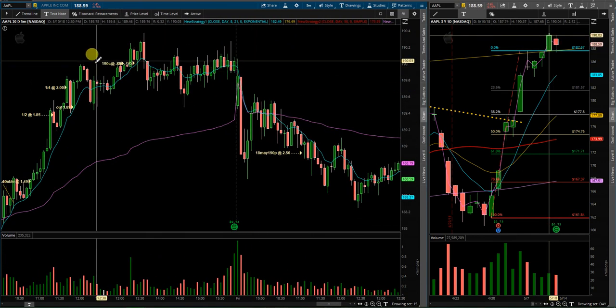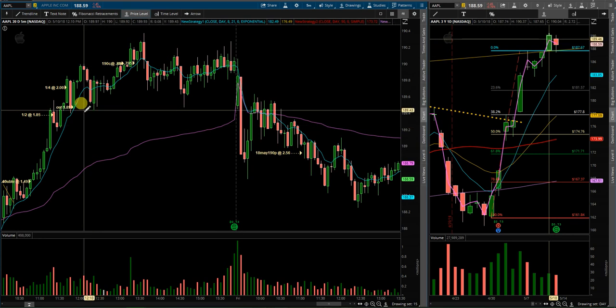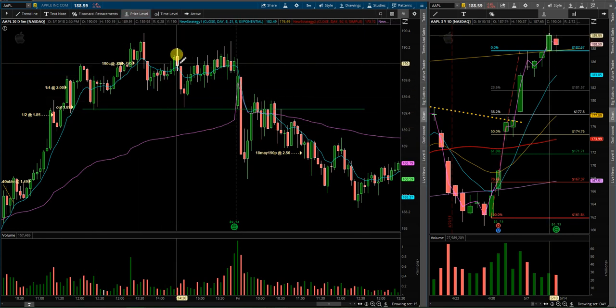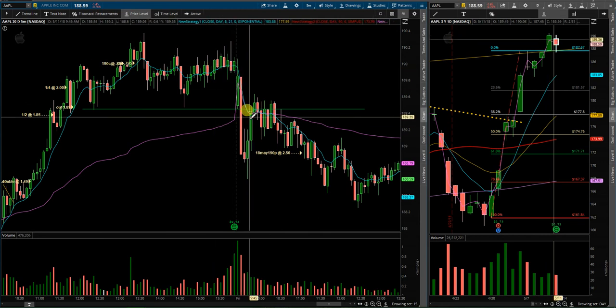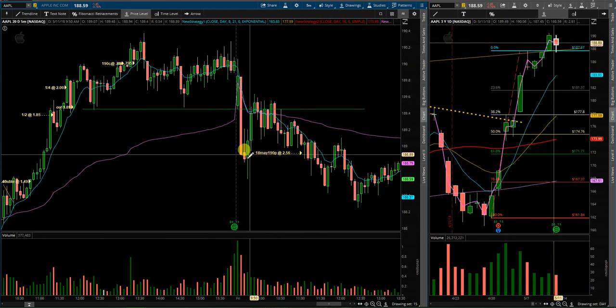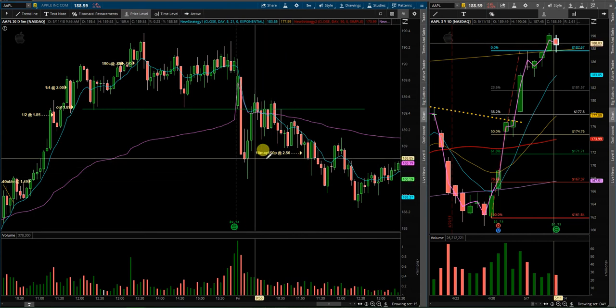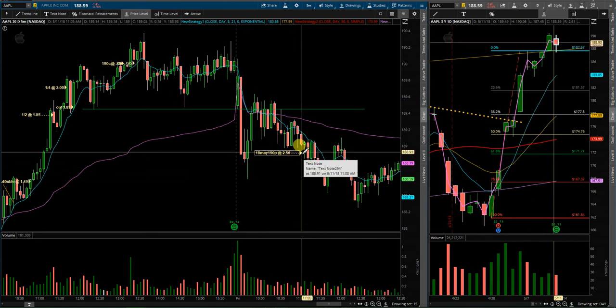With that in mind, on Friday I was looking at a couple of significant levels. I was looking at this range to hold. Once it broke below, I looked for a retest and it came down. I was looking for it to break below this 188.60 level. So late morning, I got into the May 18 190 puts at 2.56.